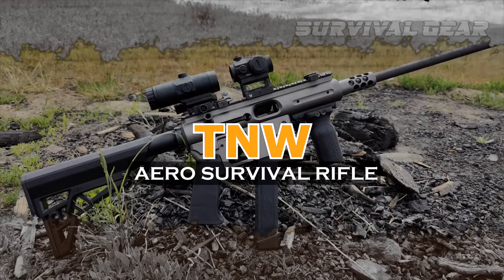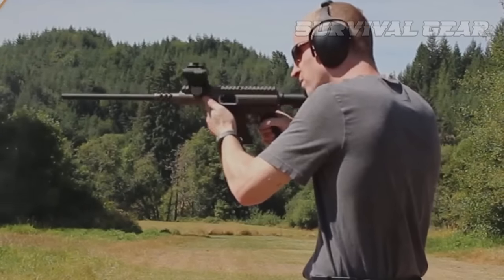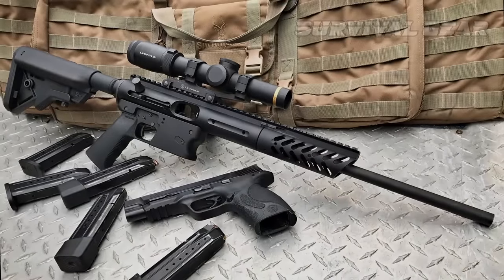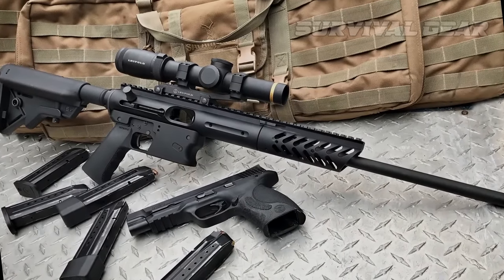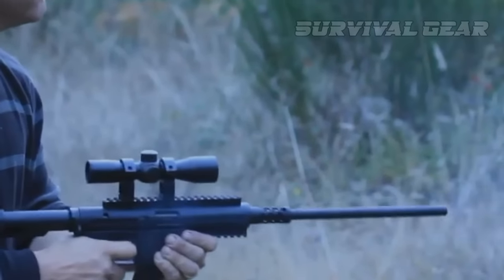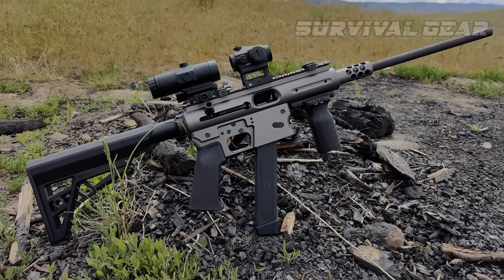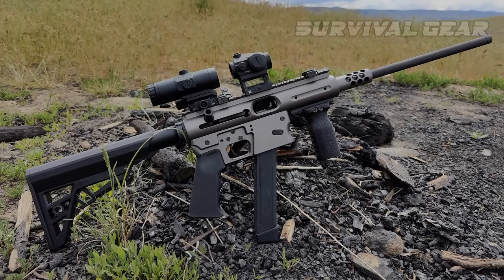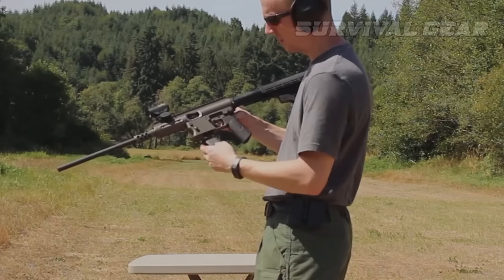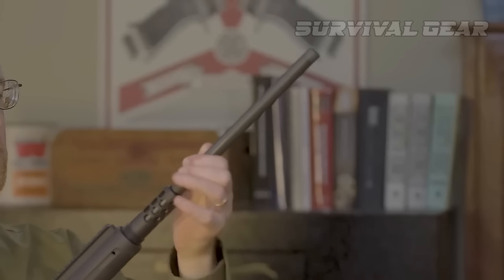TNW Aero Survival Rifle LTE — a semi-automatic AR-type PCC that breaks down with ease and weighs less than 4 pounds. It exists and comes from a little company called TNW Firearms. They've been producing takedown carbines in various calibers for years, but the Aero Survival LTE series reduces the weight to a light 3.95 pounds. With it, you get a Glock magazine-fed, lightweight takedown semi-automatic carbine with a 16-inch barrel.